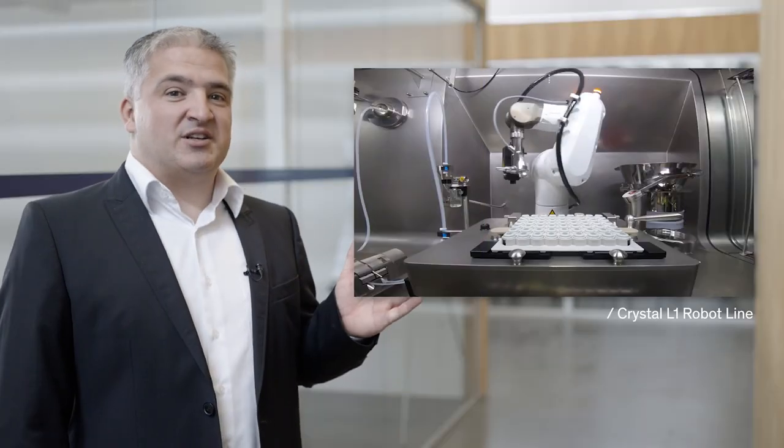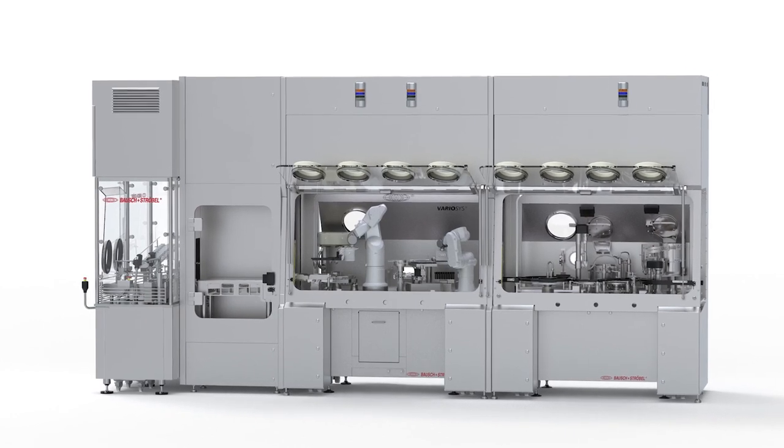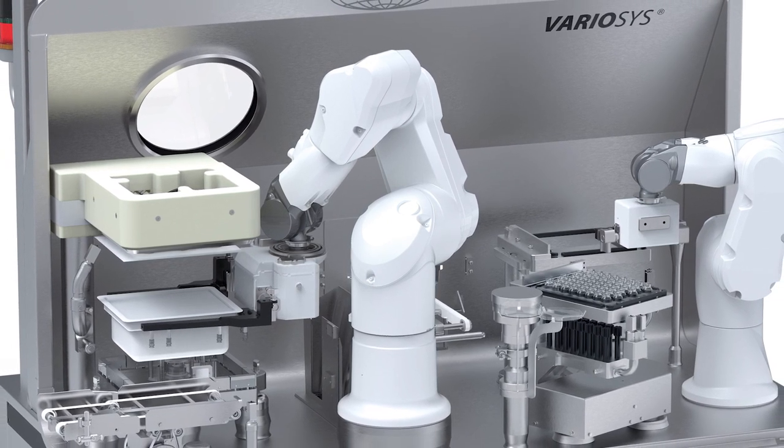Here is a nice example of what our process engineers have developed in our subsidiary, Aseptic Technologies in Belgium. The Crystal L1 robot line is designed to perform automatically CGMP aseptic filling of high-value drug products in closed vials. And here, the Valiocis equipment we developed with our partners WebArchesturable managed to integrate two robots in a compact isolator.